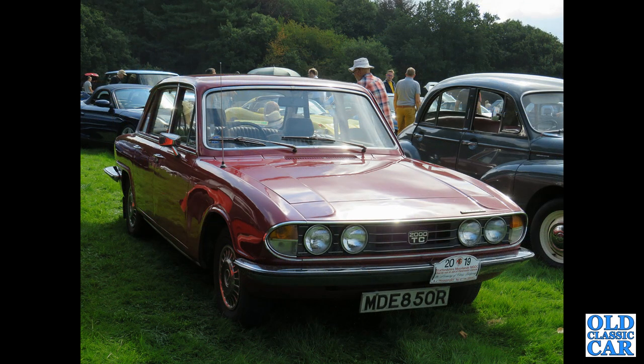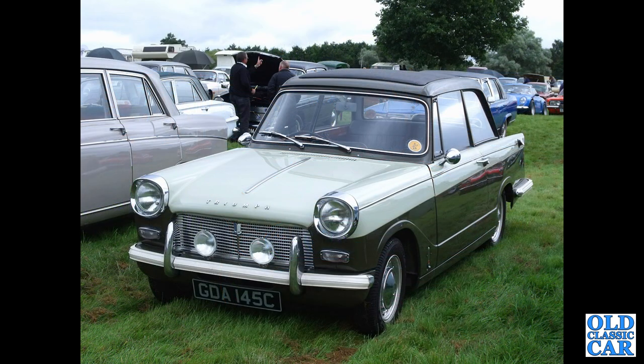MDE 850R is a 1976 2000 TC. The big saloons either had the two-litre straight-six or the two-and-a-half-litre straight-six, the latter being a bit more torquey.